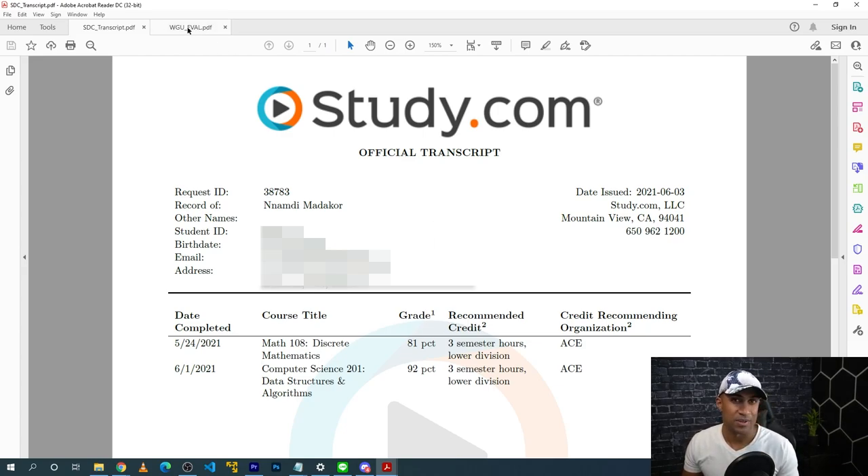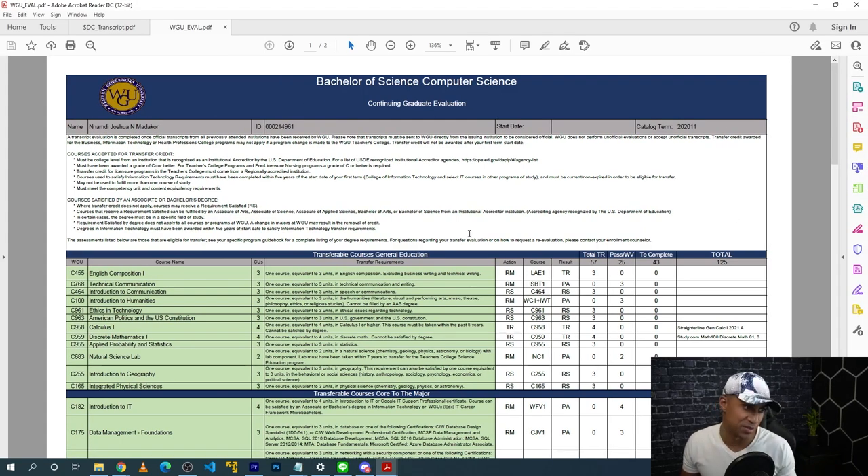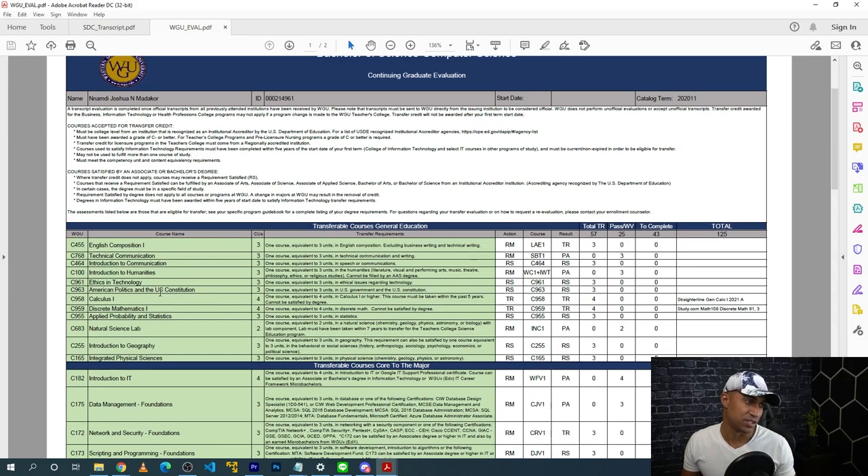What happens is you talk to your enrollment counselor, say you want to enroll in the computer science degree, and they tell you to send your transcripts. If you have community college credits or study.com credits, you send that transcript through the study.com website — it's pretty easy. Once WGU receives your study.com transcript, they'll send you something back showing all the classes required for your degree program, with the satisfied ones marked in green.